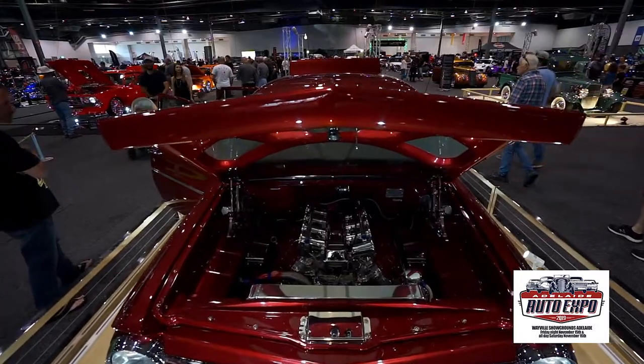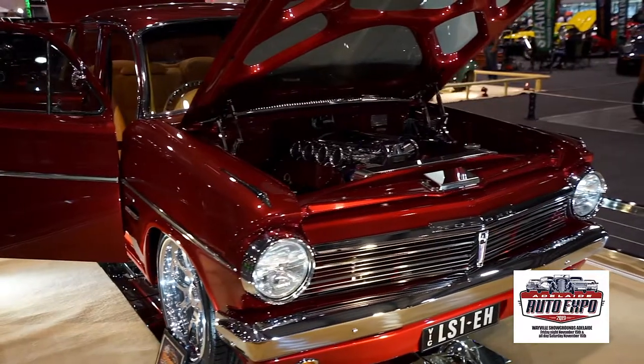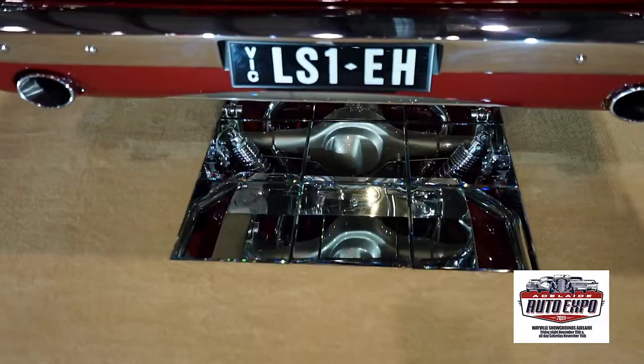The LS1 engine is detailed beyond belief and is a powerhouse, but underneath, the highly detailed engine, suspension, and driveline is a sight to behold.